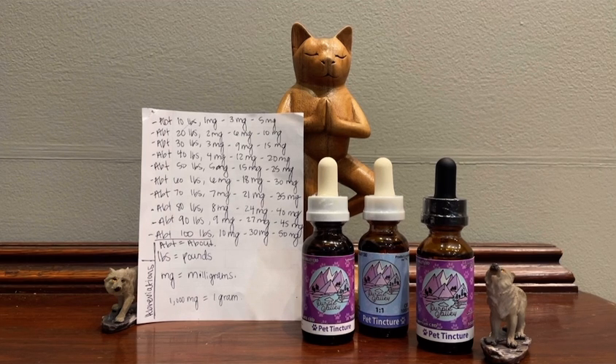Here's a general animal CBD dosing chart. In order: pet weight, low dose, medium dose, and large dose. Starting with 10 pounds, a low dose is 1 milligram and a high dose is 5 milligrams. At about 30 pounds, a low dose is 3 milligrams and 15 milligrams for a high dose.